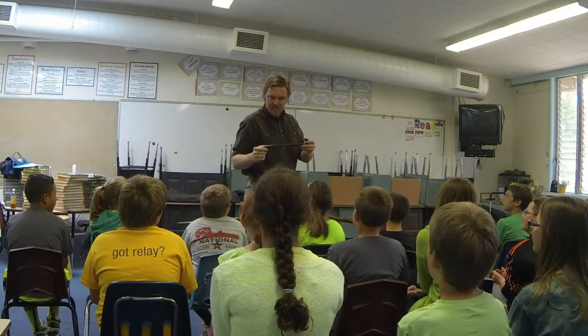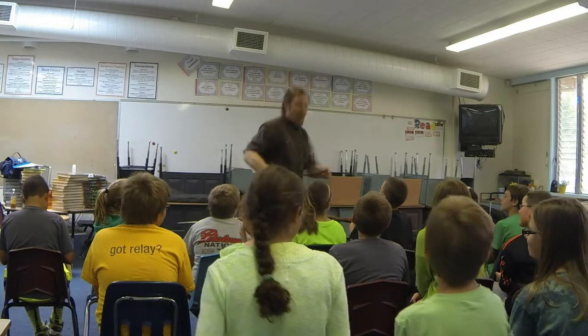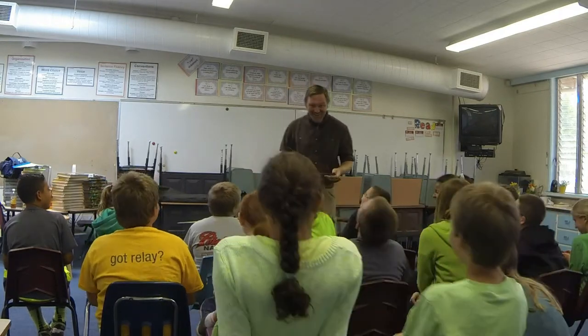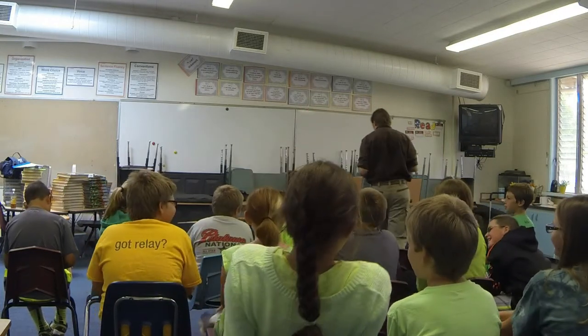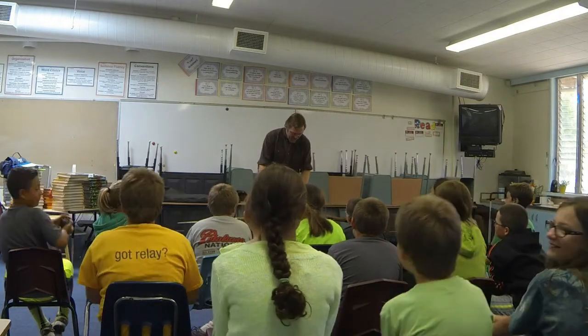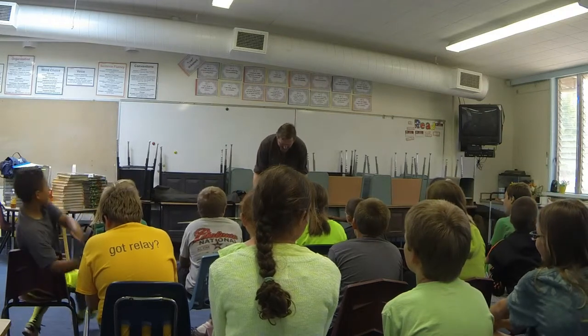Absolutely terrifying. Is it scary? I didn't think so. All right, so I'm not going to hand this out, but I think that you are going to recognize this last artifact.